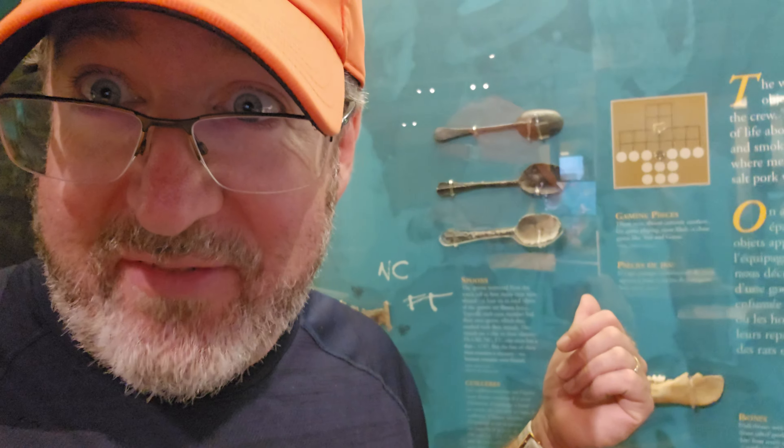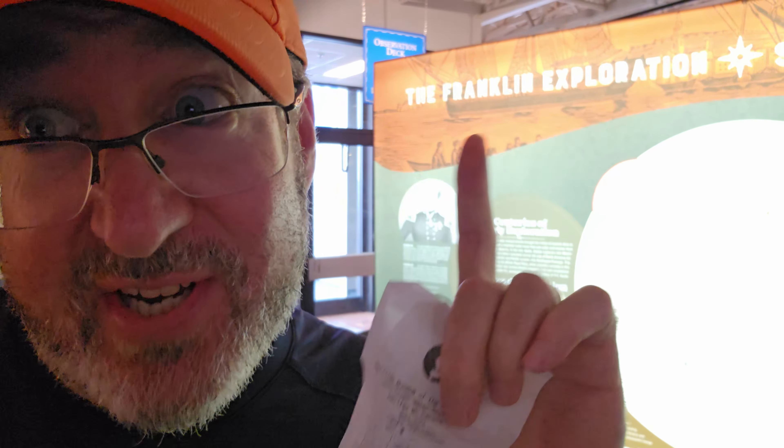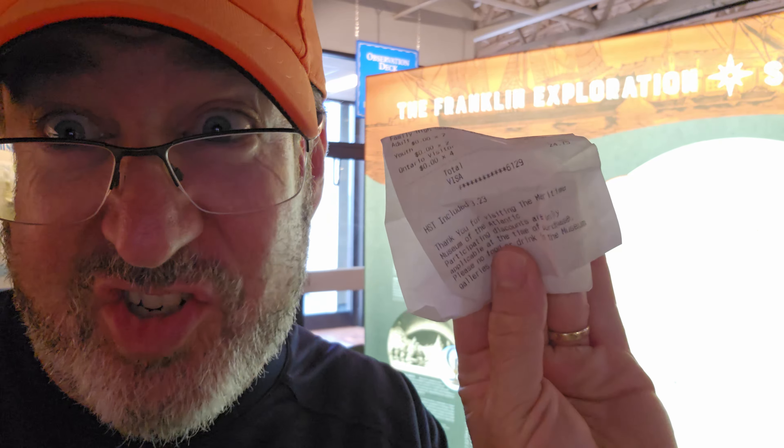I don't know what we paid to get into the museum, so I can't tell you if it's good value or not until I know that information. How much did we pay for the museum? 25. For the whole family? Yes. It's worth it. Actually, 24.75. I was on the fence at 25 bucks, but this changes everything.